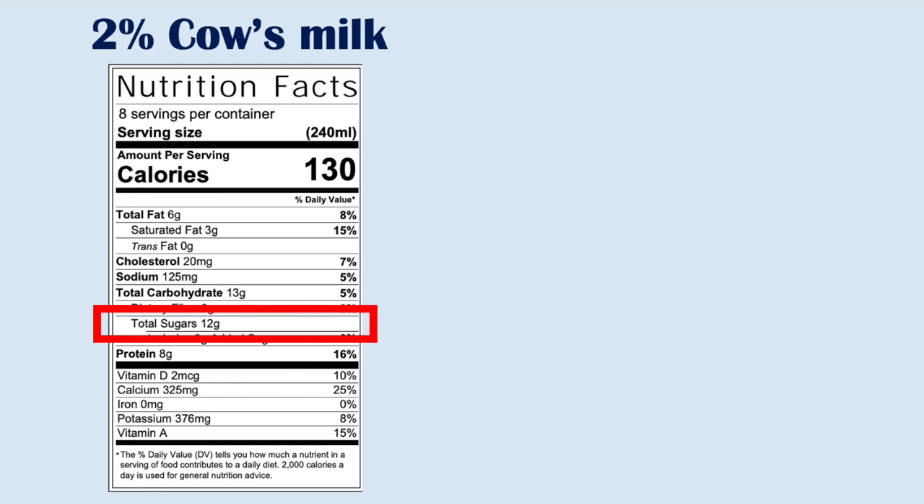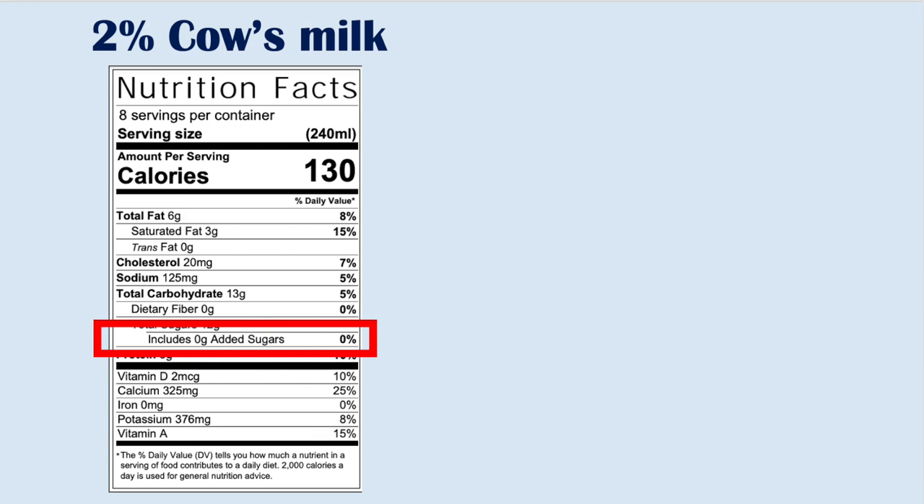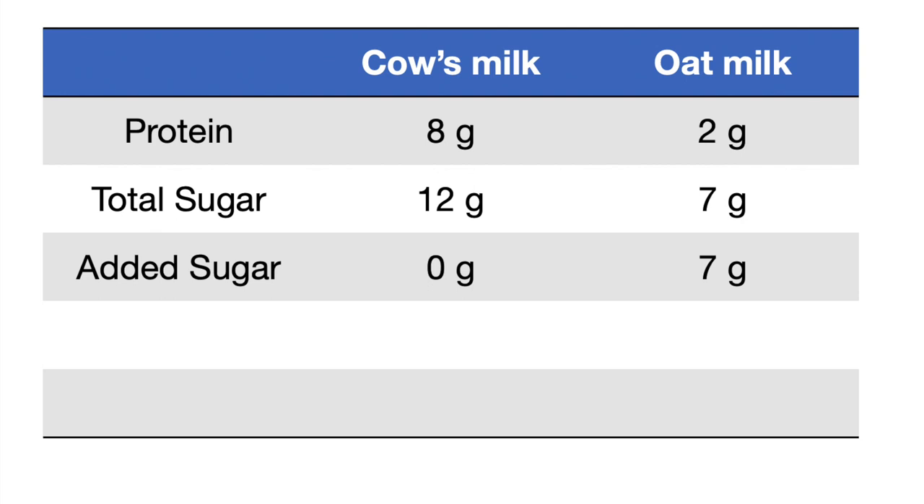Let's move on to another important number: the total amount of sugars. Cow's milk per serving has about 12 grams of total sugar, whereas this oat milk plain variety has only seven grams. That might come as a bit of a surprise — cow's milk actually has more total sugar than this Chobani oat milk. Now where the difference comes in is the added sugar. Specifically, look on the nutrition label for how much sugar is being added extra into the drink. In cow's milk we don't add any sugar — it's just naturally occurring. But for oat milk, seven grams of sugar per serving are being added into the product.